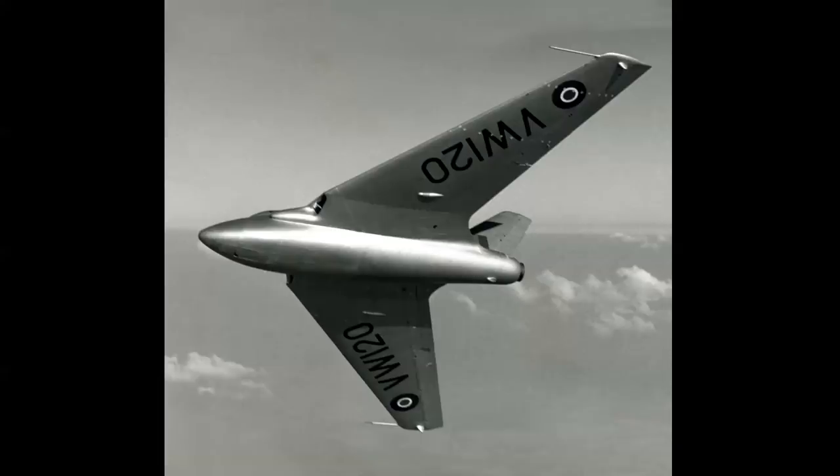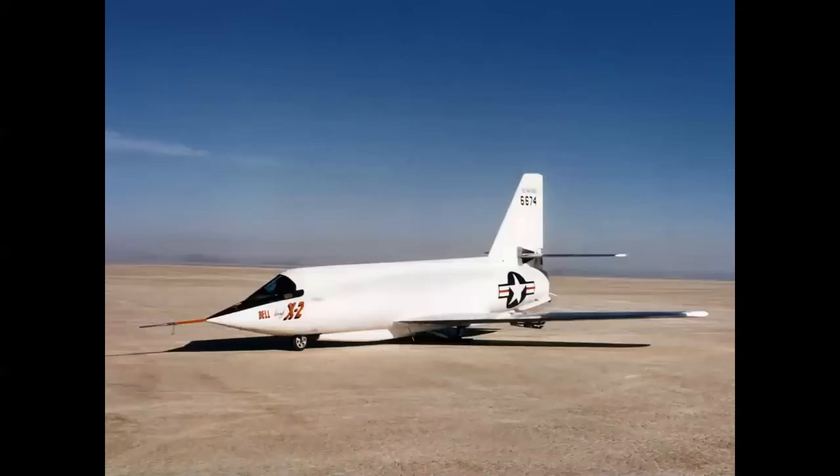Interestingly, that accident occurred on September 27th, 1946 — and ten years later to the day, on September 27th, 1956, the second of two Bell X-2 rocket airplanes crashed at Edwards, claiming the life of Captain Mel Apt. With a total of five of these research airplanes lost and five pilots killed, the flight test business in those days was pretty dangerous and risky — but what came out of it was knowledge and progress in aviation.